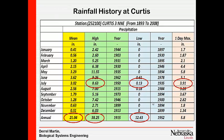I've picked a location at Curtis to look at. We have other sites we've looked at, but we're not going to look at all of those. You can actually go out to the High Plains Climate Center and download some of these data for your community if you want to.